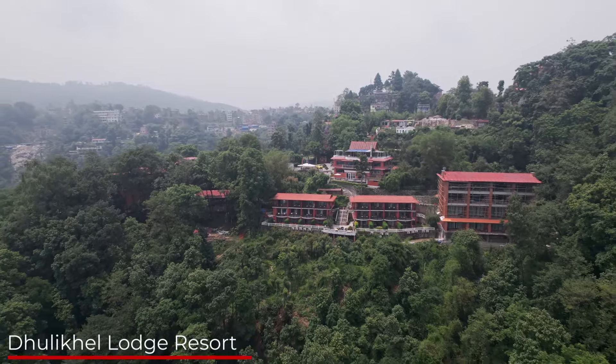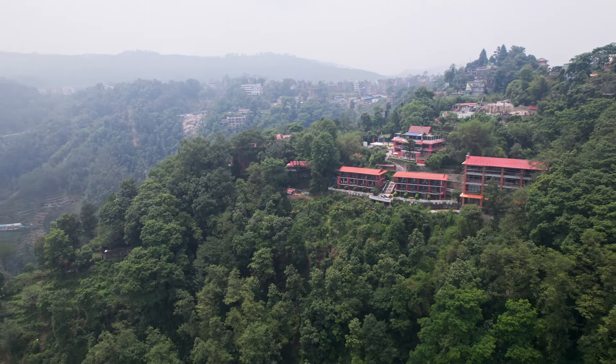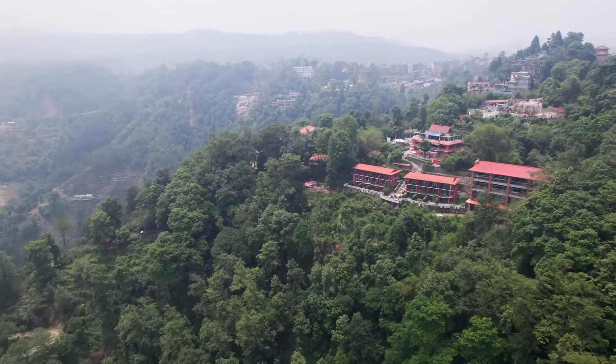Every time I drive up to Durykel, I always drop by the Kill Lodge Resort and this coffee shop. The coffee is great and the view is even better, overlooking Pascal. It's so serene and peaceful here.